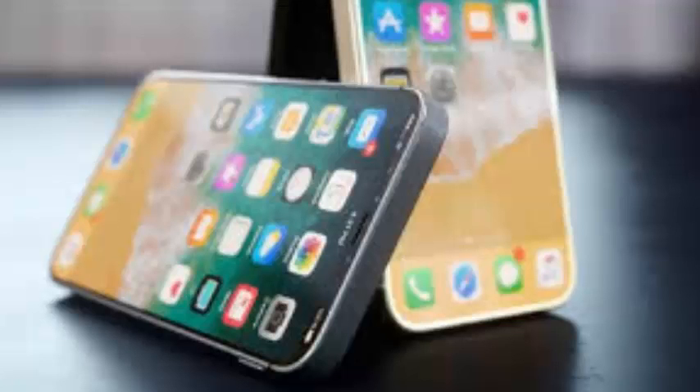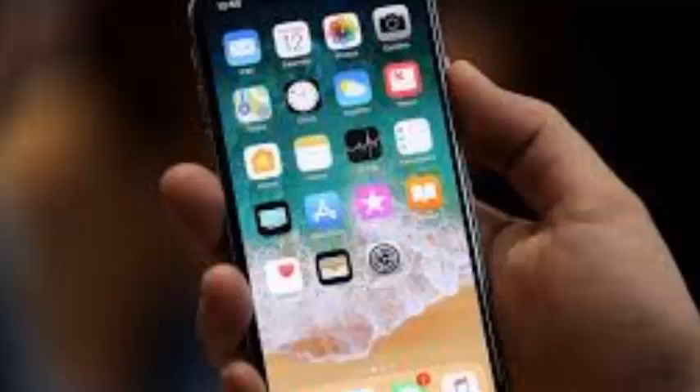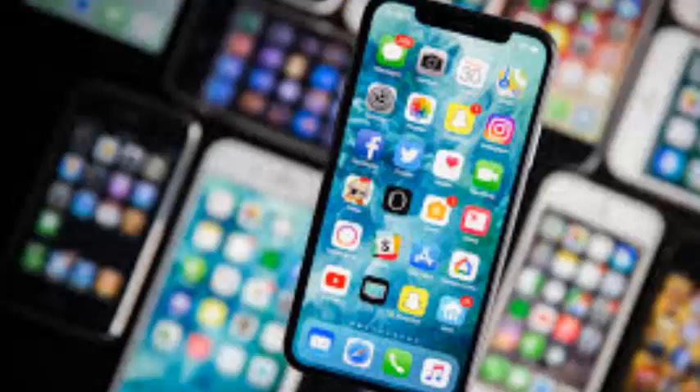In a nutshell, the iPhone SE is an iPhone 6s in an iPhone 5s body. How Apple managed to cram all the internals of the iPhone 6s, sans the 3D Touch, into the 4-inch frame is a marvel of smartphone design on its own, but even more impressive was how the device has held up until this day.